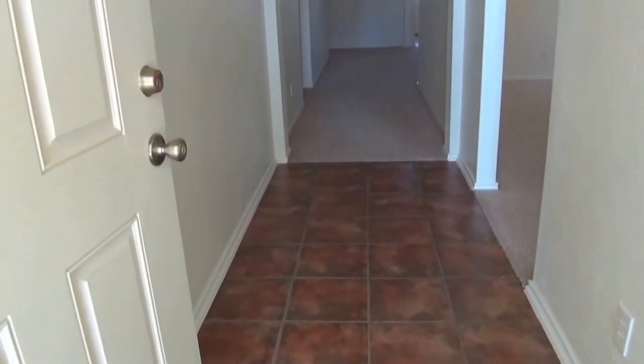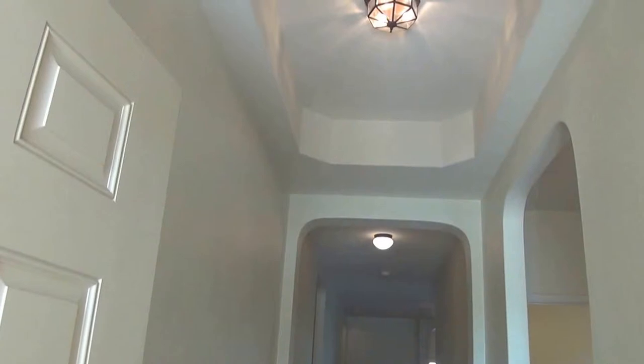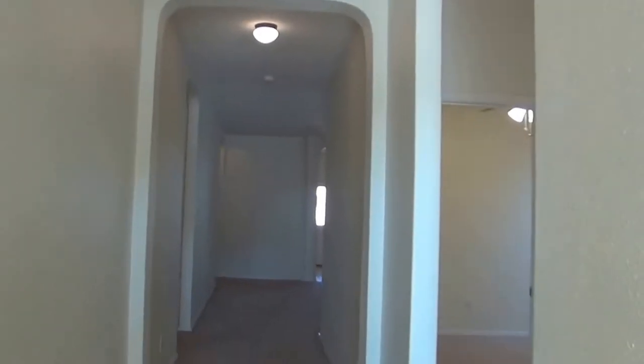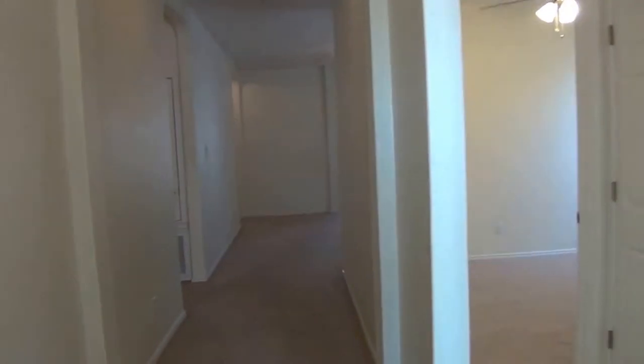We have tile in the entry, a nice pop-up ceiling here at the front, and we've got nine foot ceilings through much of the house.